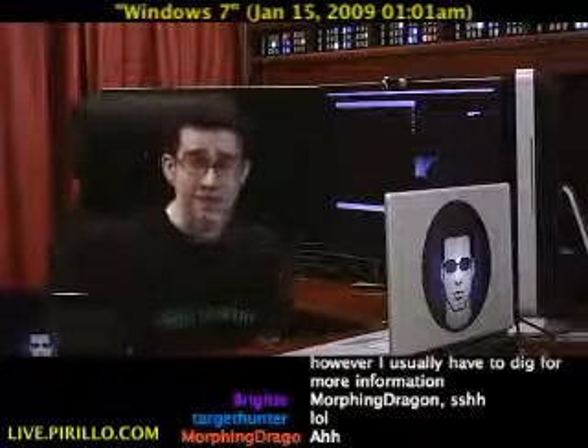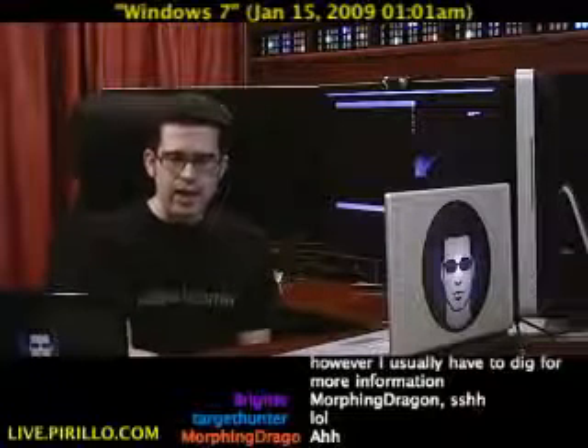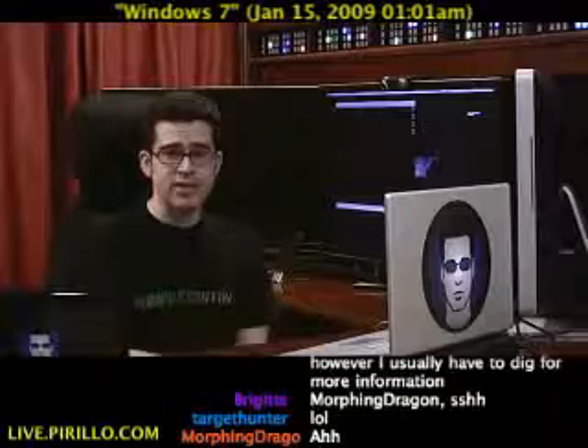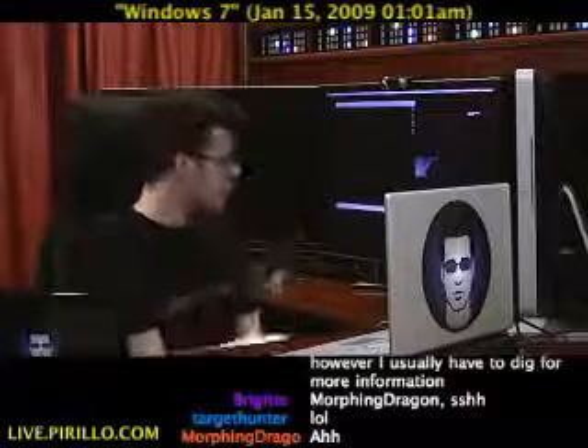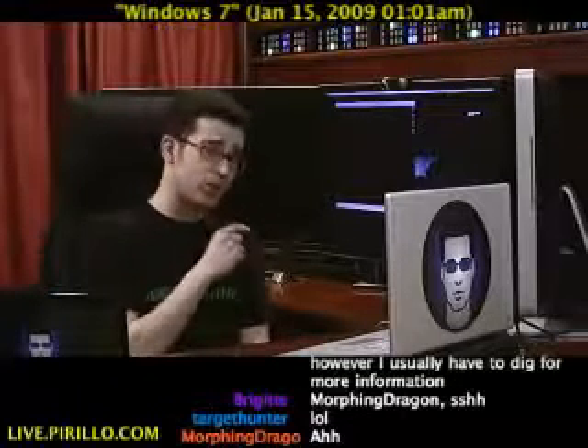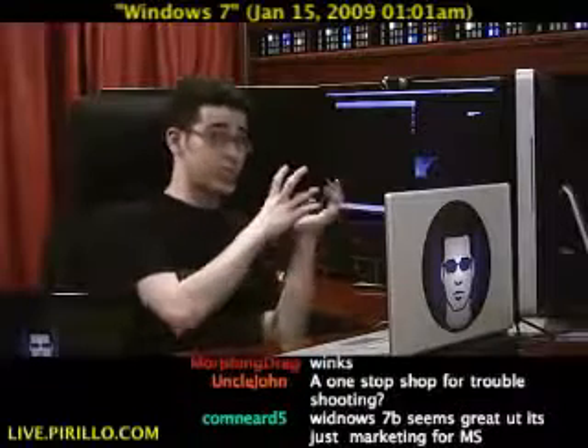Inside of Windows 7, there is a new tool called the Action Center, and the icon is running right there in the system tray. I happen to be using Windows 7 Beta Build 7000 inside of VMware Fusion, which means it's sitting inside a virtual machine right now.